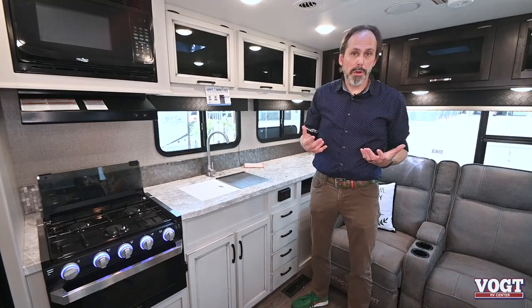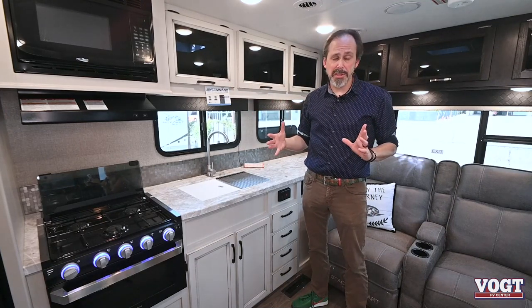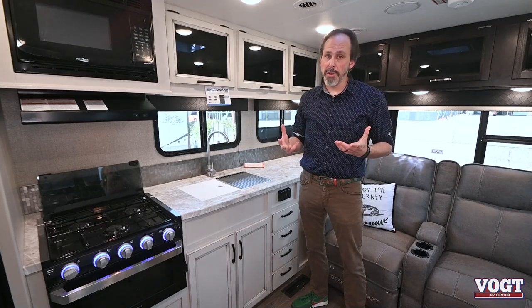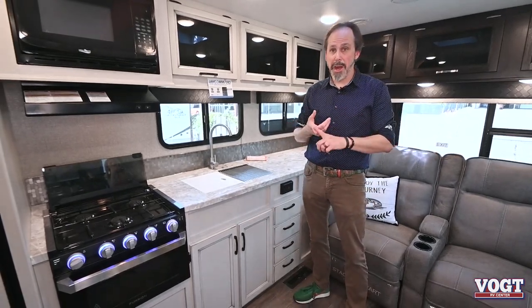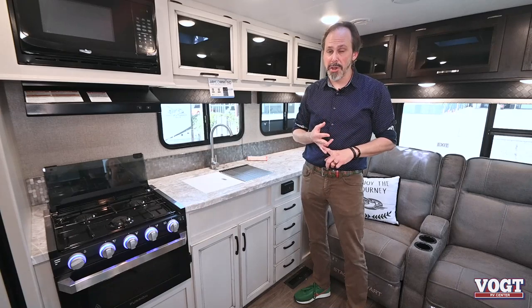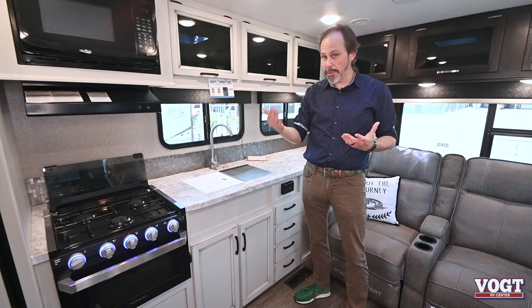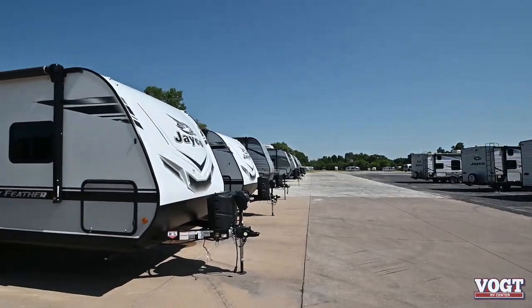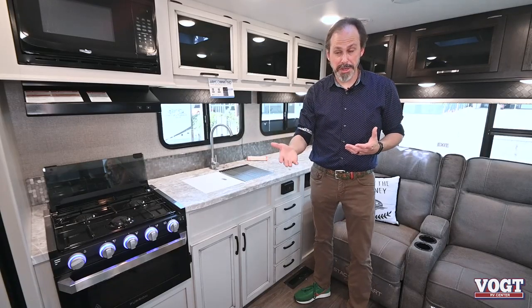Jayco has the best warranty in the industry — it's really industry leading. It's two years hitch to bumper and it covers most everything on your trailer, where most manufacturers just give you one year. That two years covers your air, covers your TVs, covers your stereo — most everything on this trailer is covered for two years. And then you get a third year covering all of the Jayco fabricated parts: the framing, the floor, the roof — all those parts are warranted for three years.